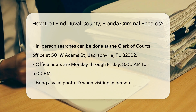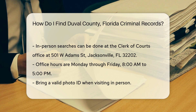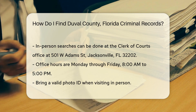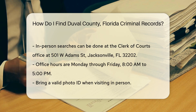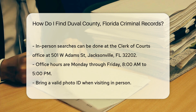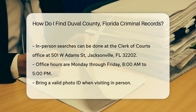If you prefer to search in person, you can visit the Duval County Clerk of Courts office. The office is located at 501 W. Adams Street, Jacksonville, FL 32202. Office hours are usually Monday through Friday from 8 a.m. to 5 p.m. When visiting in person, bring a valid photo ID, as this is necessary for accessing certain records. There might be a small fee for obtaining copies of records, so bring some cash or a credit card.